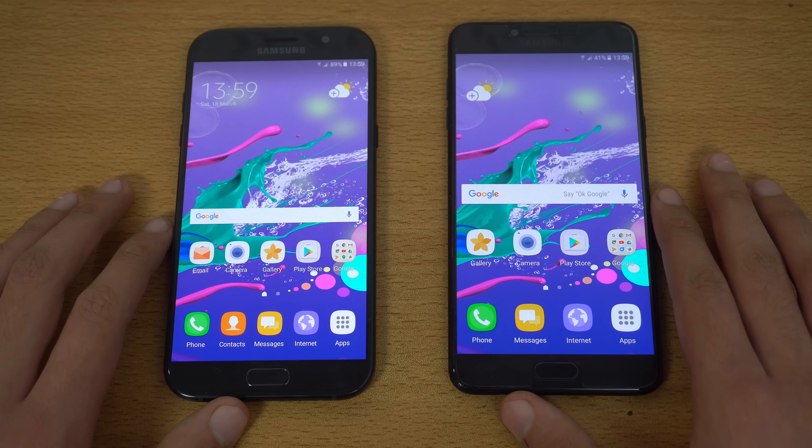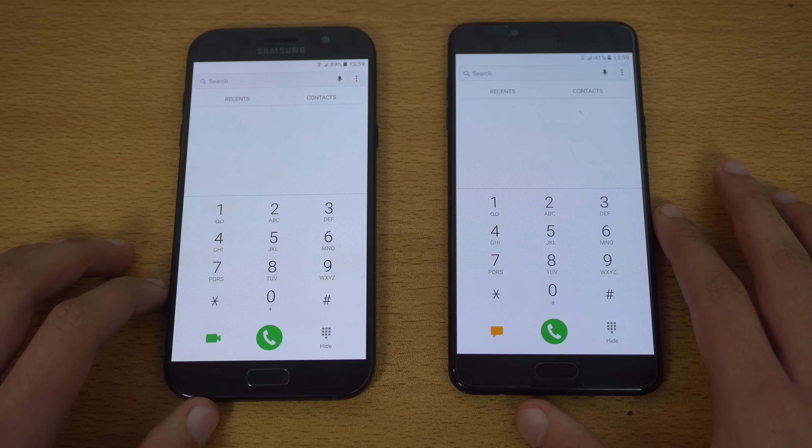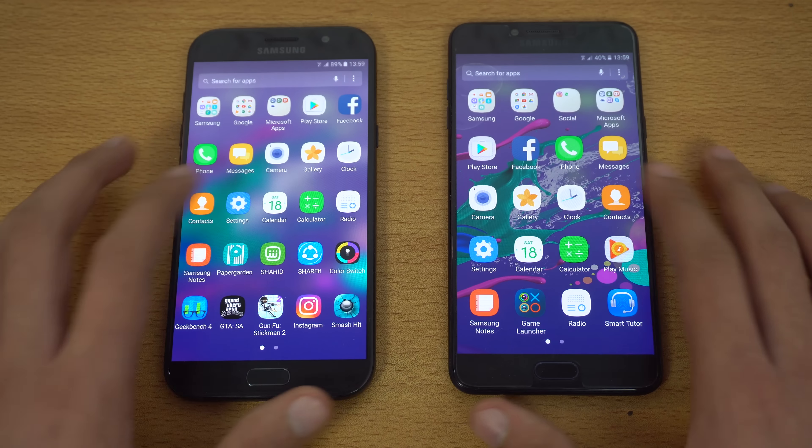Starting with the first application — the phone dialer — and that was a bit quicker on the Galaxy C7 Pro. Moving on to the calculator, and again the C7 Pro seems just a tiny bit quicker.